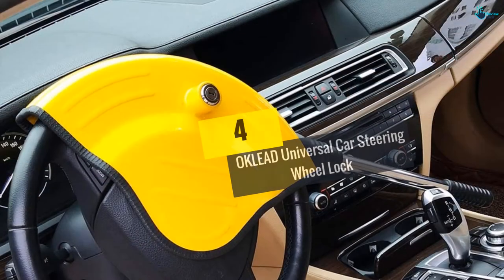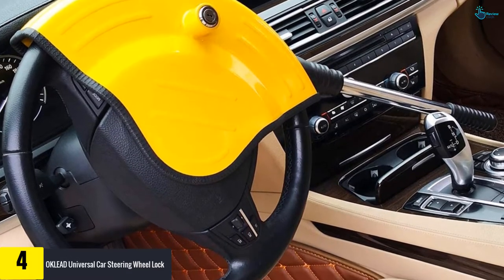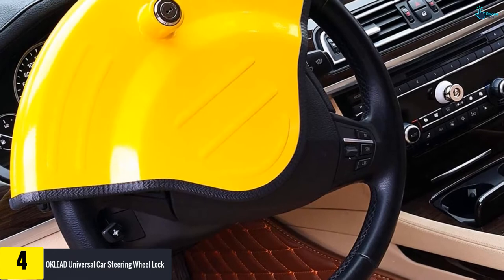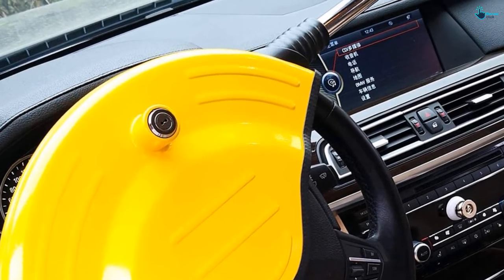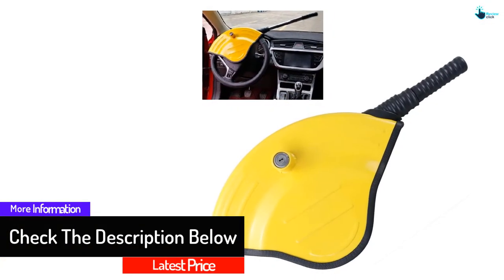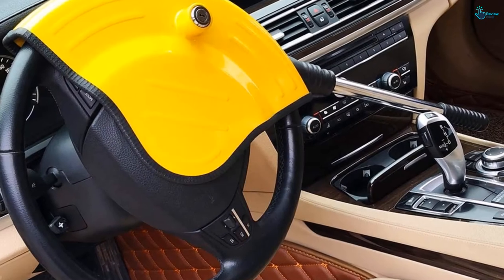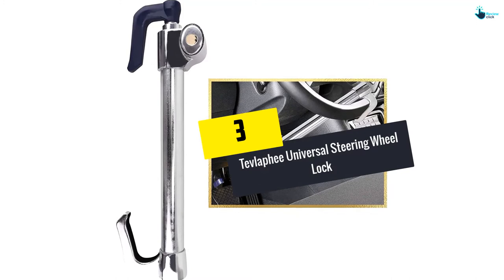Moving on at number 4, we have the OK Lead universal car steering wheel lock. This unique and stylish car security product is very compact and lightweight — you can store it under your car seat when not in use. The bright yellow color appeals to many consumers because of its design and sturdy locking system. It also restricts any access to the airbag, securely covering the steering wheel. Foam and rubber edges inside avoid any damage or scratches. The robust steel body is anti-theft, anti-saw, and anti-prying, suited for all personal and commercial vehicles. The bar is adjustable to fit any car, and a key is required to open the lock.